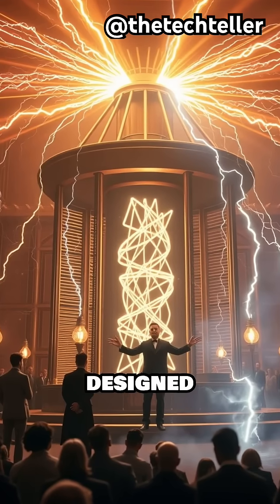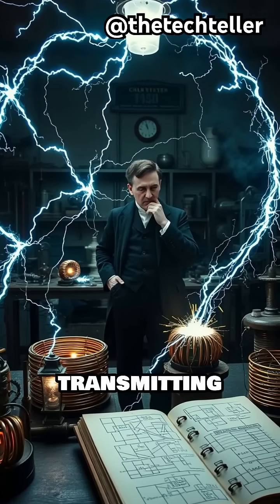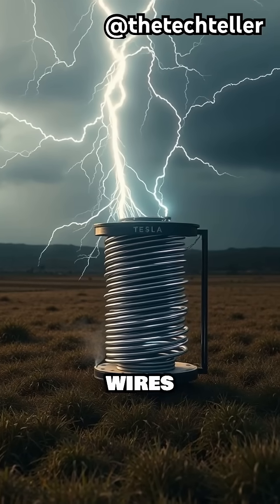The Tesla coil wasn't designed to power homes. It was built to explore a radical idea: transmitting energy through the air, no wires required.